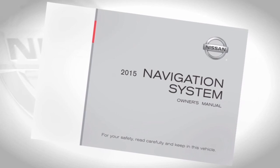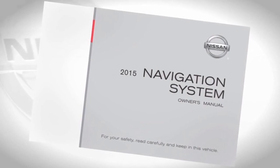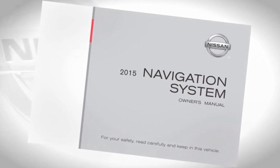Please see your navigation system's owner's manual for important safety information, system limitations, and additional operating information.